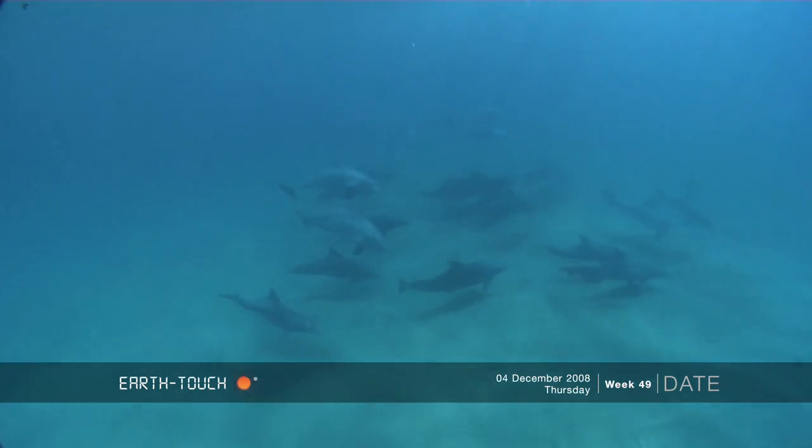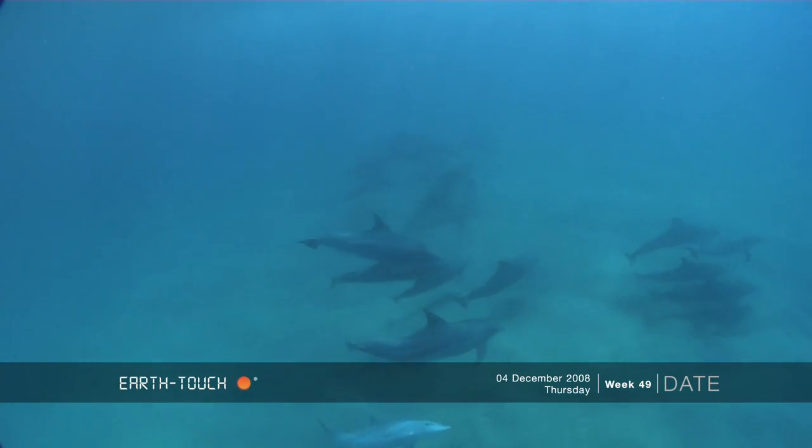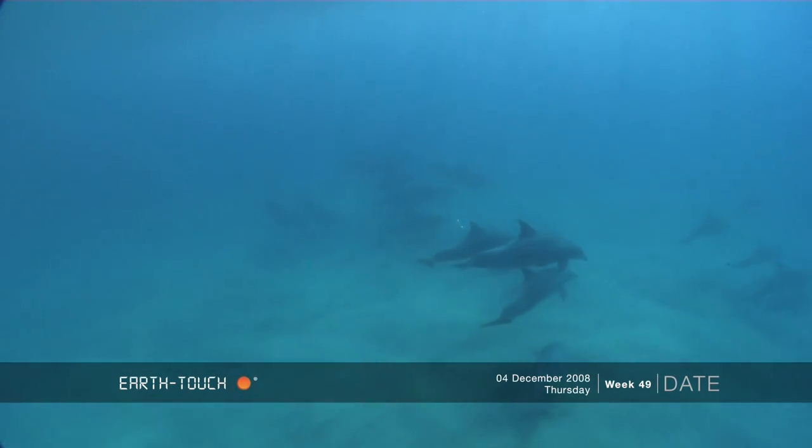It was just one of those mornings that everything just seemed to be working. Halfway up to one of my favorite dive sites, the fish basket, we were passed by a very lazy pod of common dolphins.